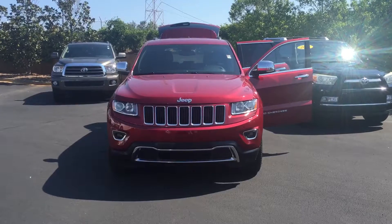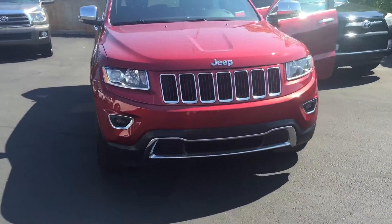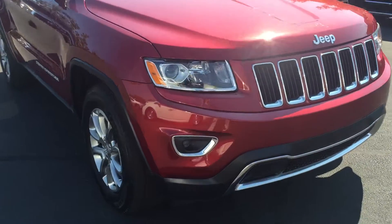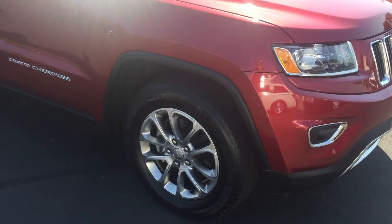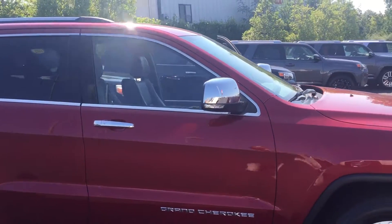This vehicle is equipped with fog lamps. You also have your 18-inch wheels, Michelin tires in great condition, turn signal indicators, and power side mirrors.